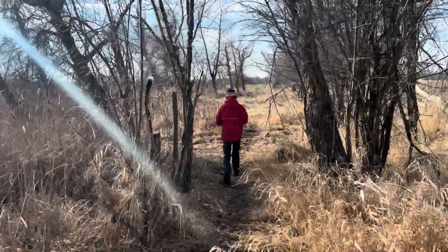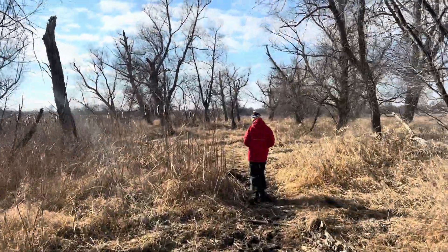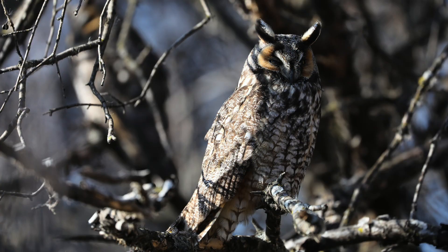Long-eared owls form winter roosts and colonies. They have been found in groups as large as 150 birds. We were told there were six owls in this park. Their camouflage is incredible.